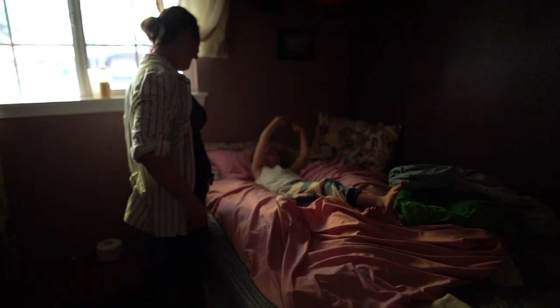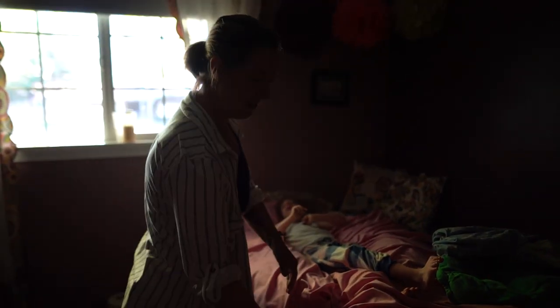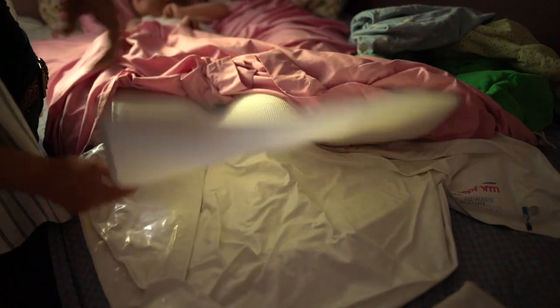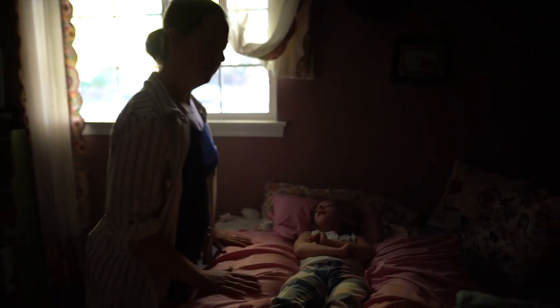Morning stretch! Good job! Kira has this cool device called a sleep form system — it's like a big bean bag that you can position and then suck the air out of it. We use it to keep her legs apart because her hips are really fragile.